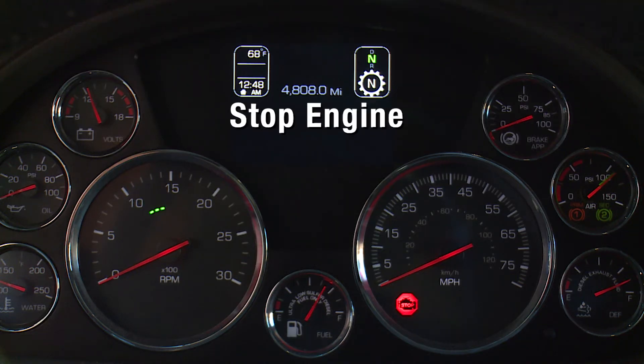The stop engine warning lamp illuminates when the engine has a serious problem. This is an emergency and the vehicle should be safely stopped at the soonest opportunity.